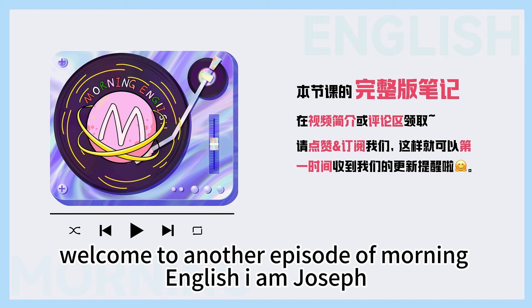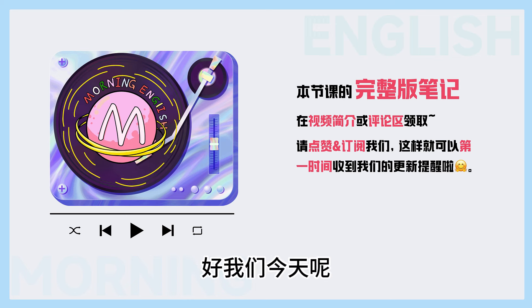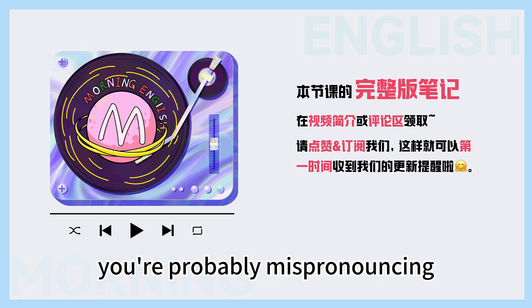Hello, everyone. Welcome to another episode of Morning English. I am Joseph. 大家好,我是卡拉。今天,让九老师来开场啊。好,我们今天要和大家来分享这个发音的话题啦。Right, we're going to share with you some English words that you're probably mispronouncing.